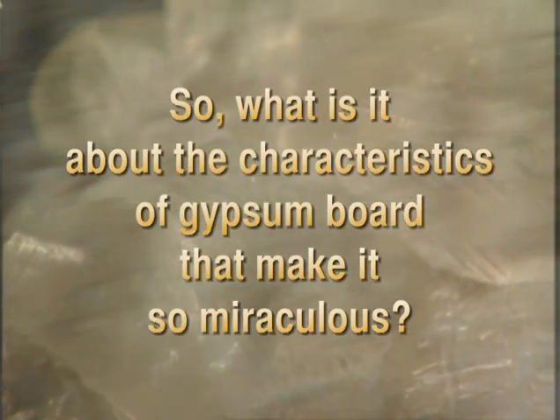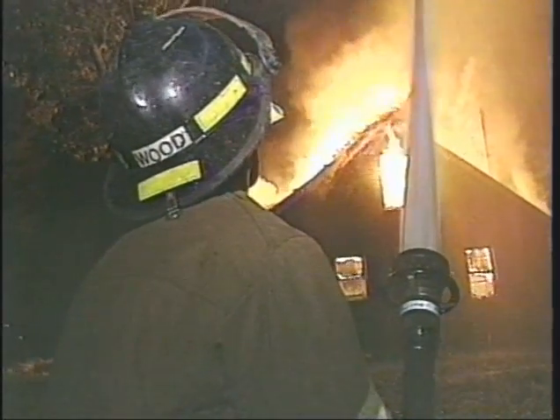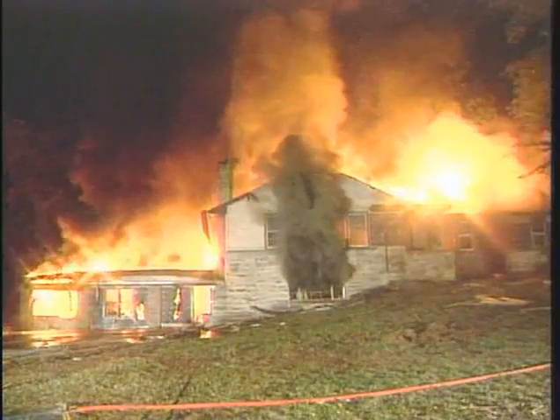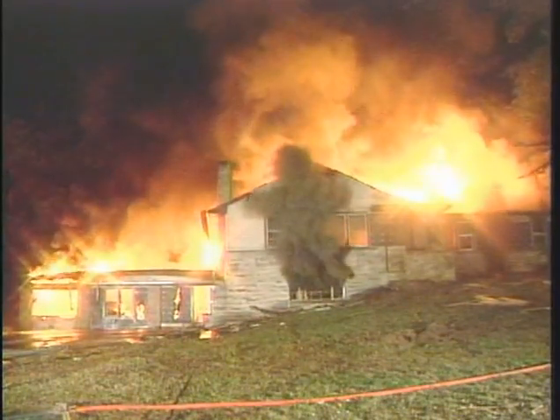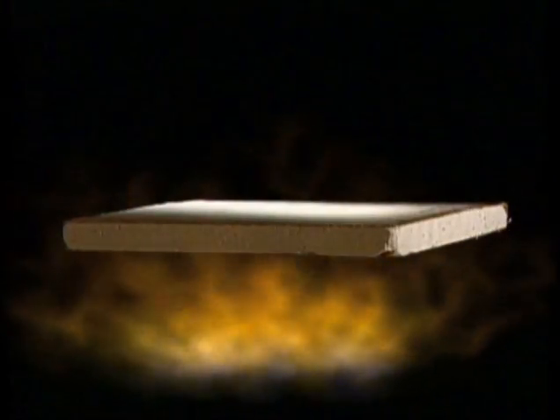So what is it about the characteristics of gypsum board that make it so miraculous? The most important aspect is that gypsum will not burn. The gypsum in the core of the board actually emits steam when exposed to fire and retards the transfer of heat through the panel. This slowdown provides extra time to evacuate a room or building and helps to minimize damage to property.